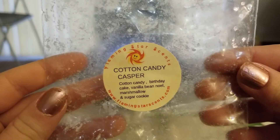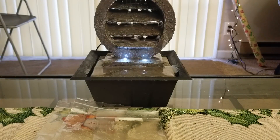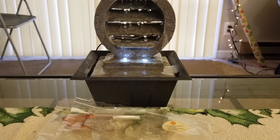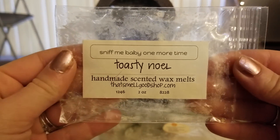From Flaming Star Scents, this is Cotton Candy Casper - cotton candy, birthday cake, vanilla bean, oil, marshmallow, and sugar cookie. I love anything that has to do with Casper from Flaming Star Scents. I'd say everybody go out and try it, but I honestly don't even know if she's making wax right now or if she's open - I haven't been to the website in a while, which is a shame because I still have a coupon I won. I love this scent; it's a four-pack and I went through it pretty fast.